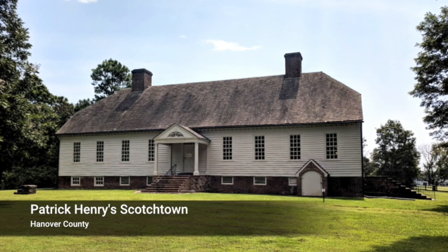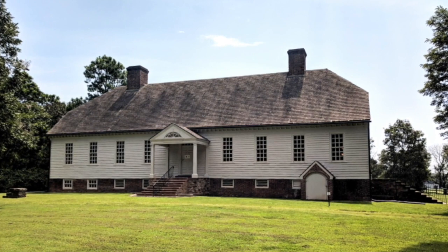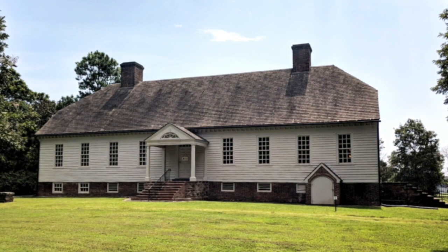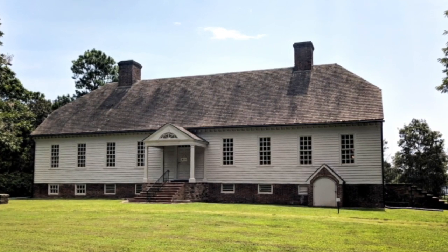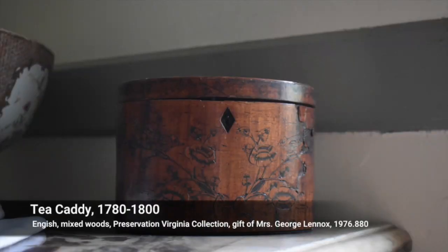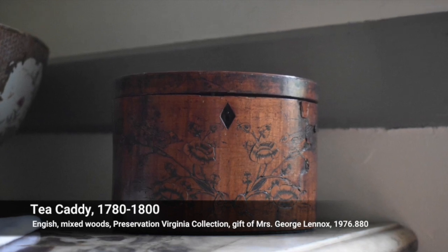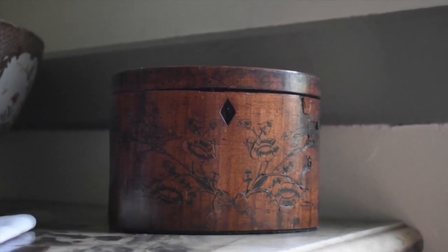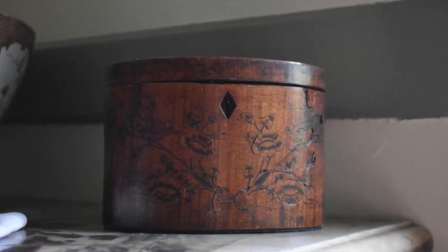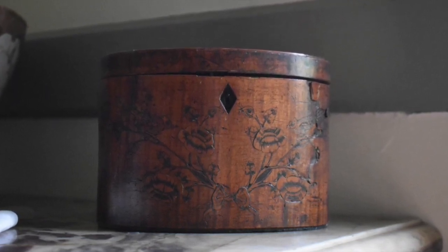Continuing northwest for about an hour and a half, you find yourself in the countryside of Hanover County — the location of Patrick Henry's home, Scotchtown, which he occupied from about 1771 to 1778 during the early days of the American Revolution. This little box once held one of the most precious of household luxuries: tea. It's appropriately known as a tea caddy, and it's quite small — from about 1780 to 1800 and English, which isn't surprising. Fine goods like these were imported extensively from the mother country.